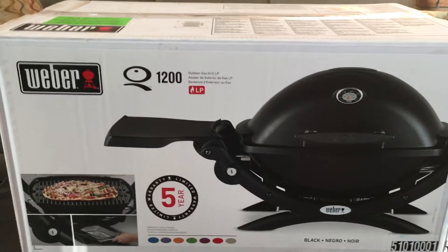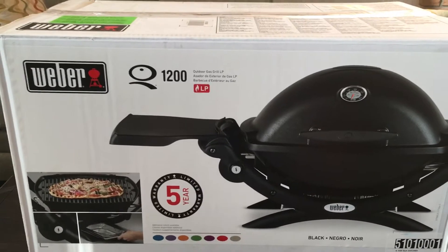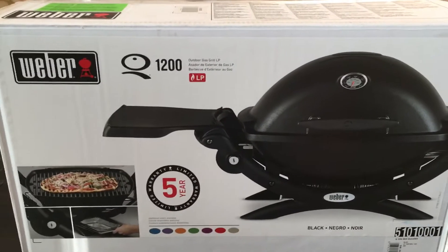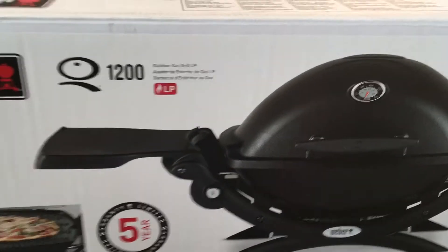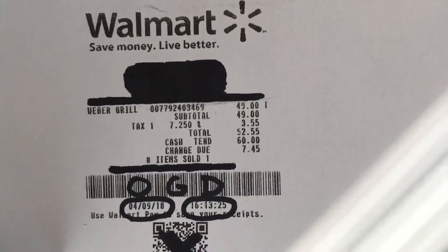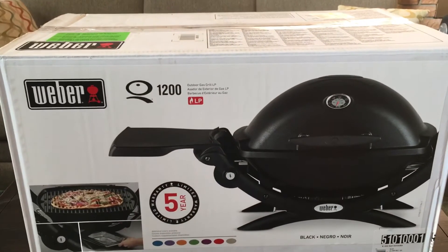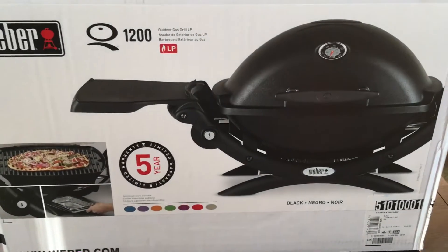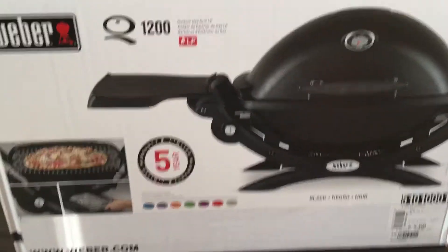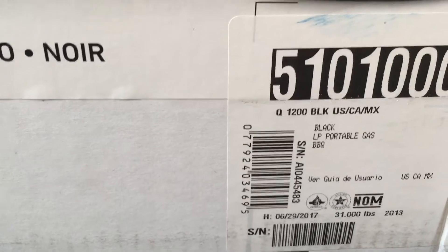Without hesitating they went and got their walk-behind forklift — a stacker, I think they're called — went up there, picked the thing off, had to unwrap everything: umbrellas and all kinds of other stuff on it. And they pulled this right out for me. Here's what I paid for it — $49. So 75% off for a nice Weber grill. This is not for me, it's going right to my brother-in-law.